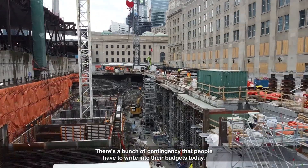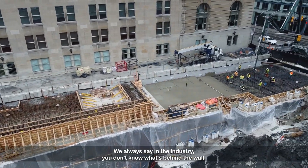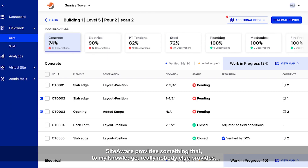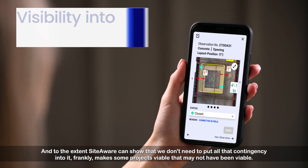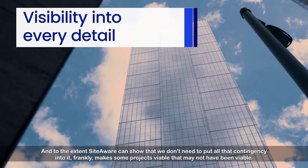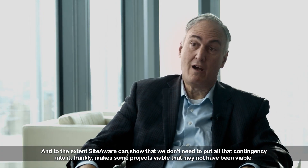There's a bunch of contingency that people have to write into their budgets today. They always say in the industry, you don't know what's behind the wall. Well, with SiteAware you do. SiteAware provides something that, to my knowledge, really nobody else provides. And to the extent SiteAware can show that we don't need to put all that contingency in, it frankly makes some projects viable that may not have been viable.